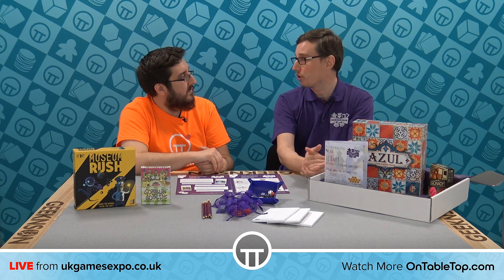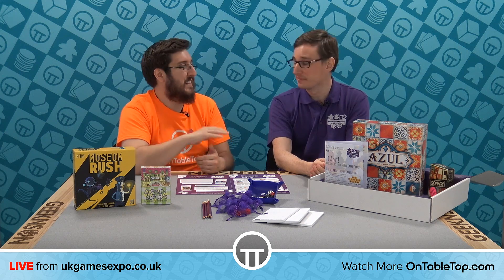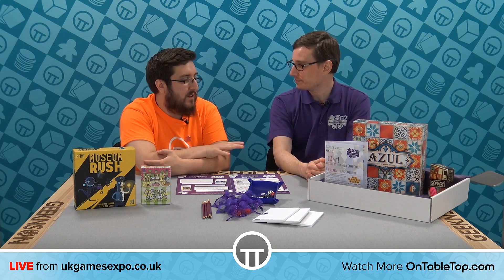In the May crate just gone, we sent out about 24 copies of Colt Express, which is an awesome game. 24 of our subscribers had Colt Express on their wish list, so they all received it.